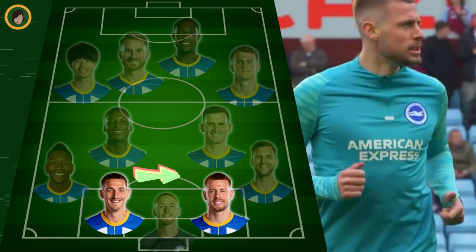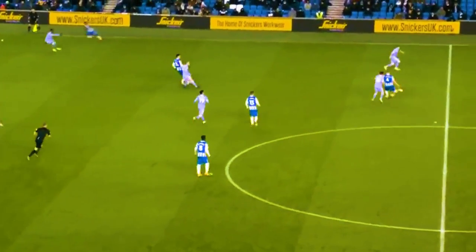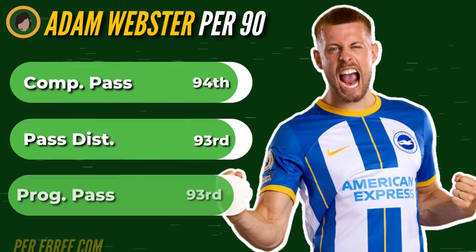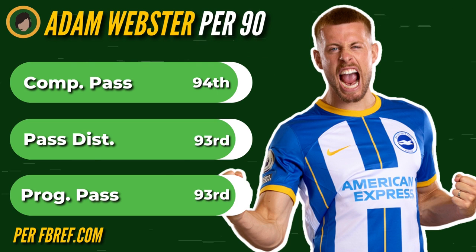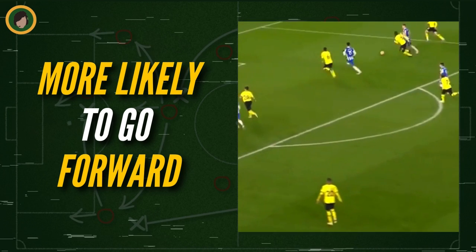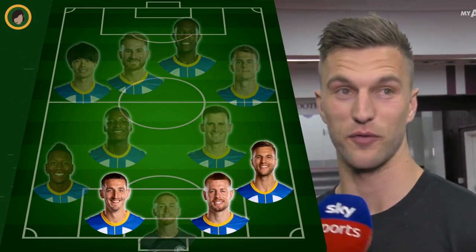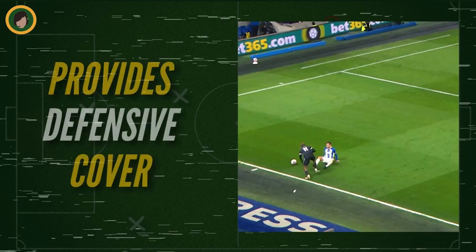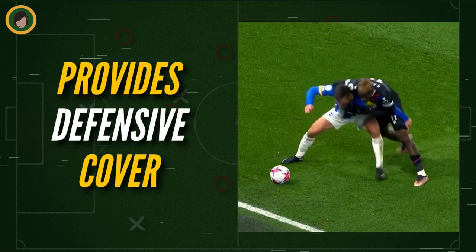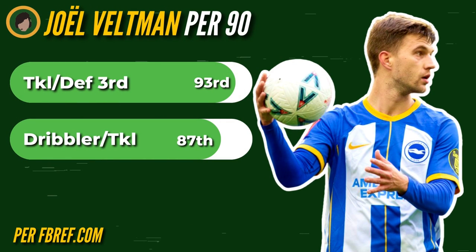And when the long ball isn't available, he can pass to center back partner Adam Webster instead, who has outstanding passing efficiency as well, as evidenced by his percentiles for completed passes, total passing distance, and progressive passes per 90. Webster is much more likely to take the ball forward and pass it into the penalty area. And with Brighton's center backs so offensively preoccupied, more defensive responsibilities fall upon right-back Joel Veltman. As supporters' player of the season runner-up, he gives Brighton defensive cover, ranking in the 93rd and 87th percentile for tackles in the defensive third and dribblers tackled per 90.